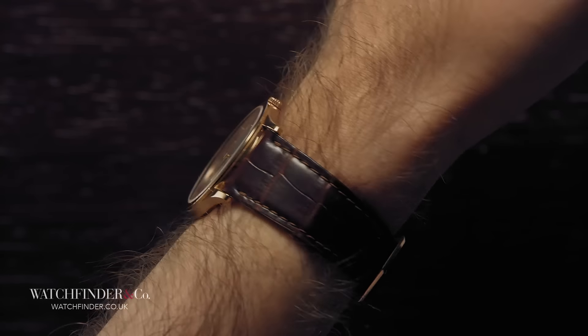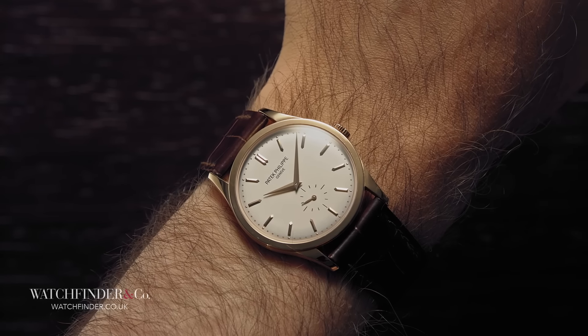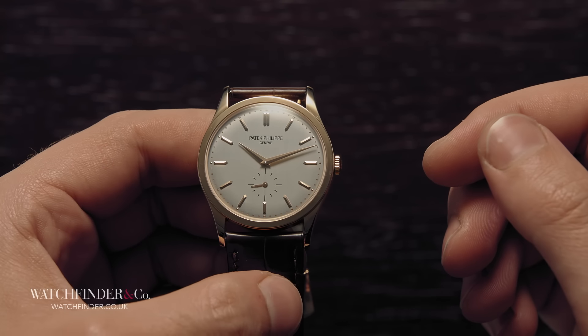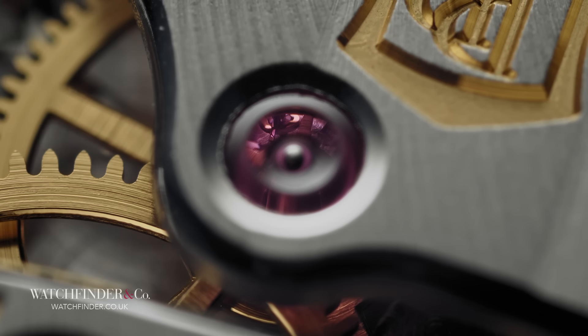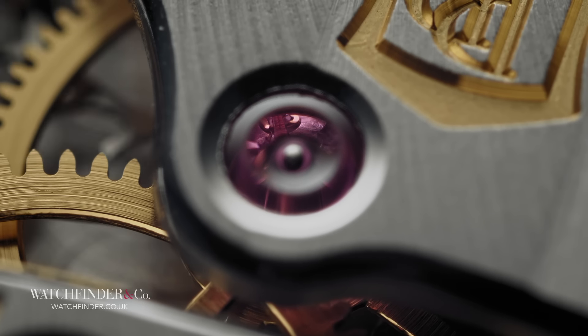Back in the days of pocket watches, a high-end manufacturer wouldn't be seen dead with its name on a wristwatch, and then Patek Philippe changed that. Granted, it was financial hardship that dictated the decision for the Stern family, Patek Philippe's then new owners, who in 1932 commissioned designer David Penny to create something new and exciting and never before seen. In the aftermath of the lavish and ornate pocket watch, the results were shocking.